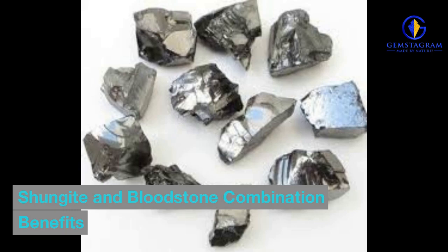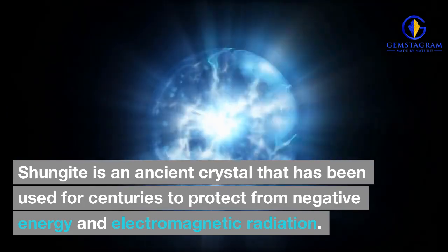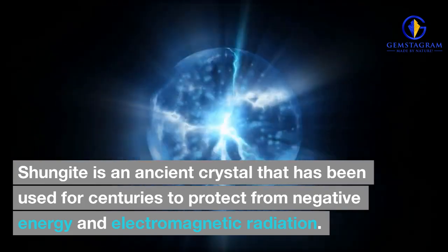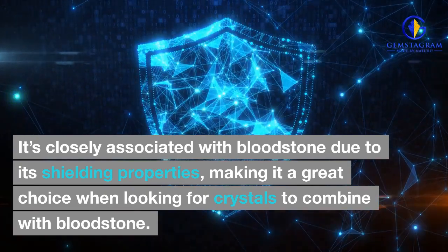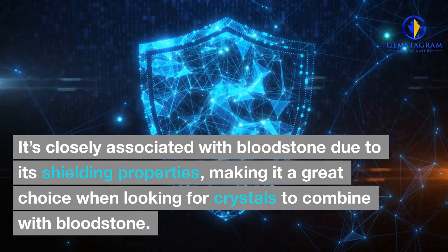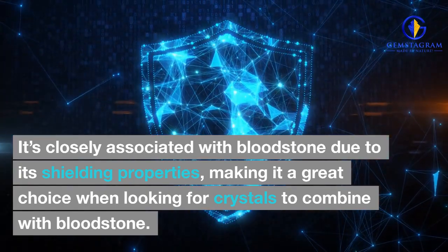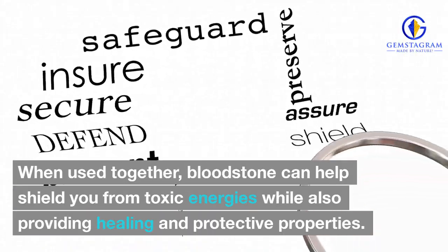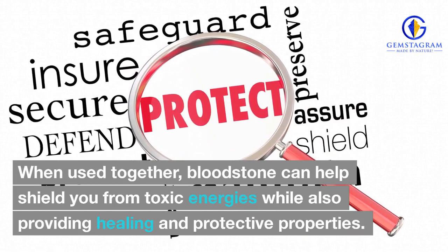Shungite and Bloodstone Combination Benefits. Shungite is an ancient crystal that has been used for centuries to protect from negative energy and electromagnetic radiation. It's closely associated with bloodstone due to its shielding properties, making it a great choice when looking for crystals to combine with bloodstone. When used together, bloodstone can help shield you from toxic energies while also providing healing and protective properties.